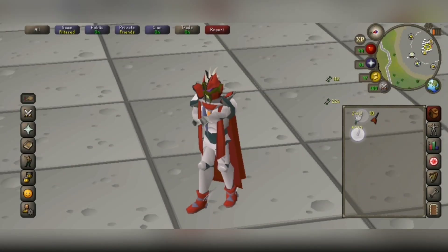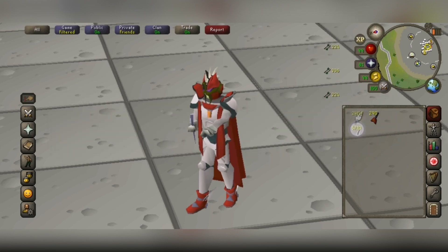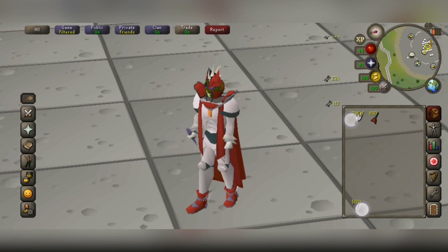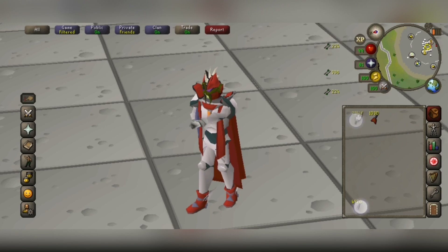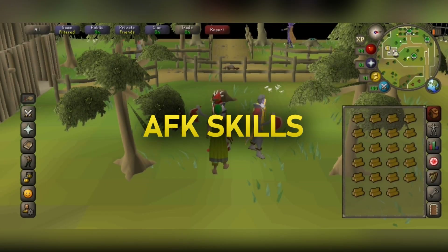Another method that works a lot better on mobile compared to the PC version is making darts or bolts with fletching. Making darts is the fastest way to get a 99 skill out of all skills in the game, and bolts are a little bit slower but usually more cost effective depending on which you choose. With a touchscreen, you can get XP rates higher than what's capable on PC, so if you're planning on getting 99 fletching with one of these methods, it's a good idea to switch over to mobile when doing that.